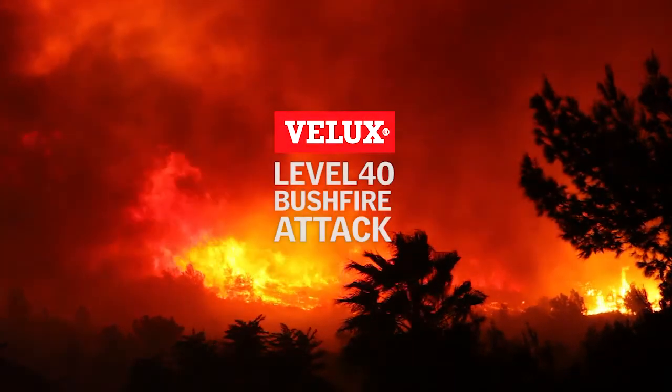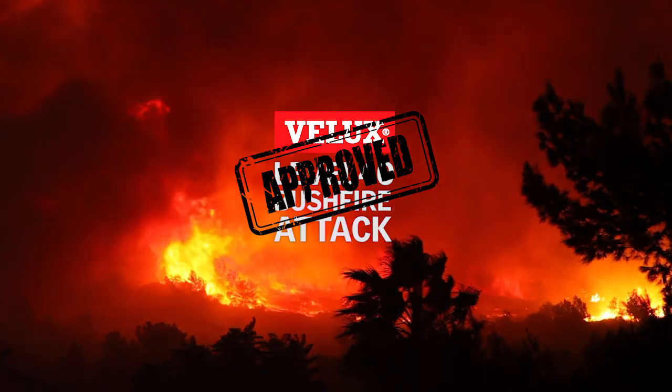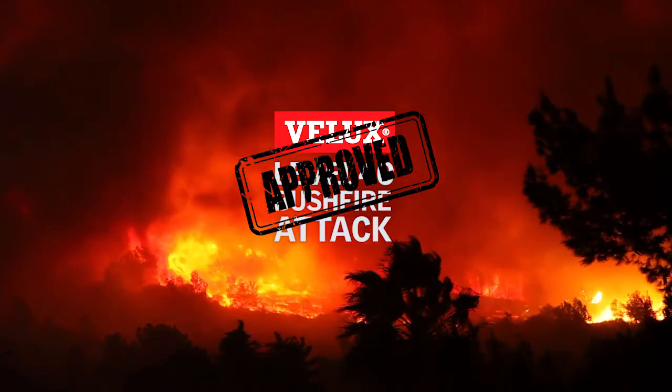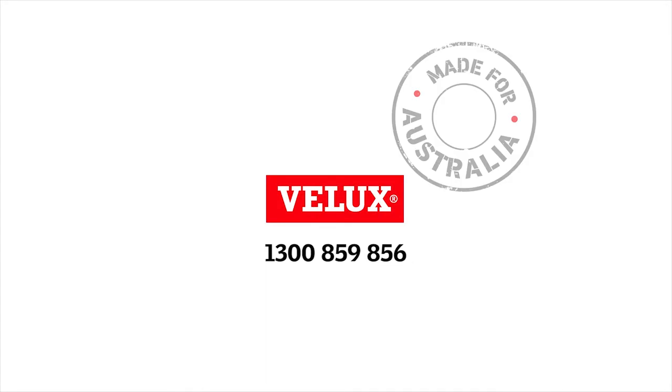VLUX is BAL-40 approved. If you live in a bushfire-prone area, VLUX is the skylight to trust. VLUX is made for Australia.